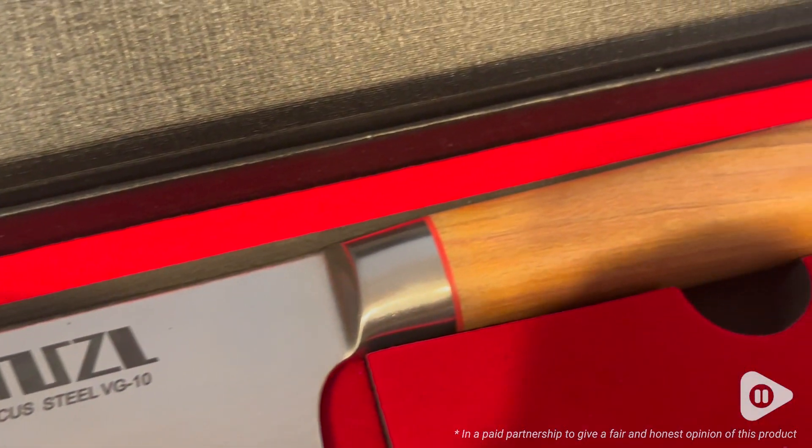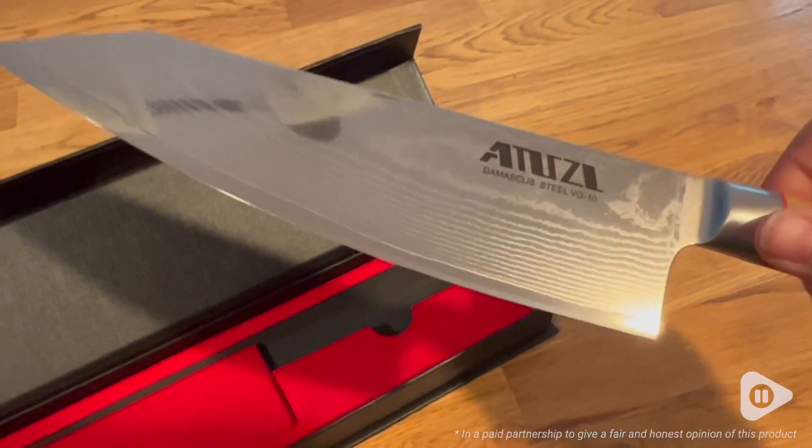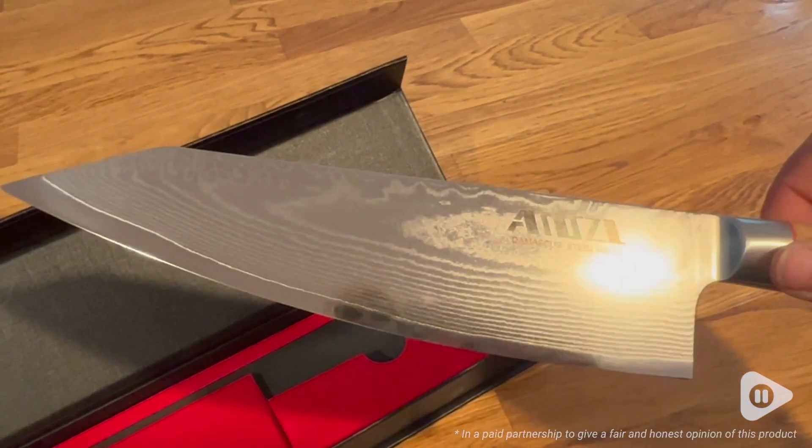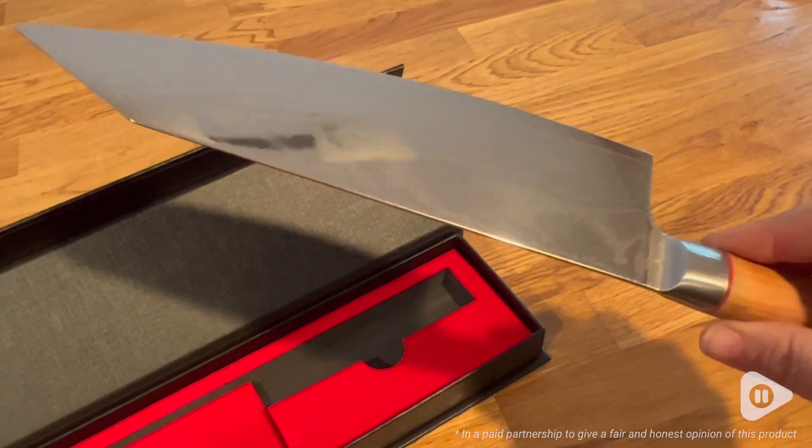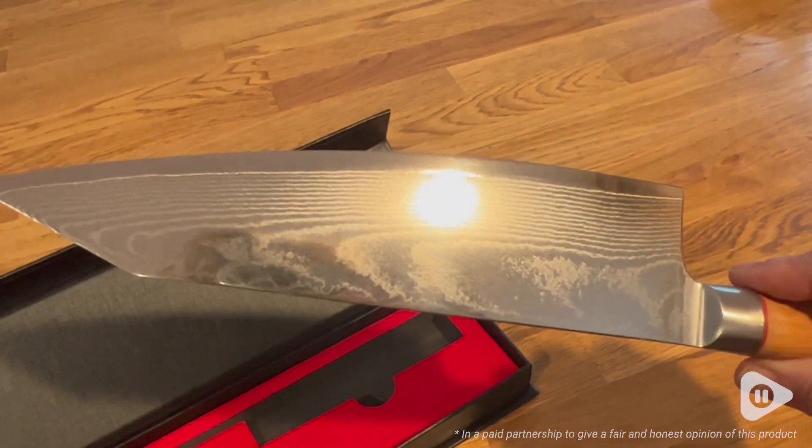This eight-and-a-half-inch kiritsuke knife is so gorgeous, but it also is such an amazing knife. I love how beautiful this knife is.